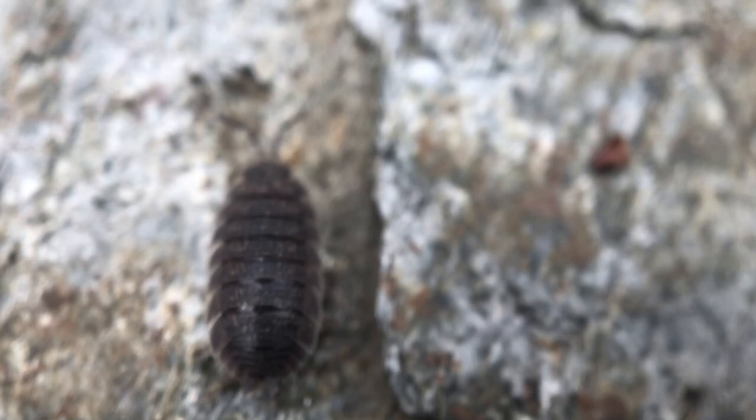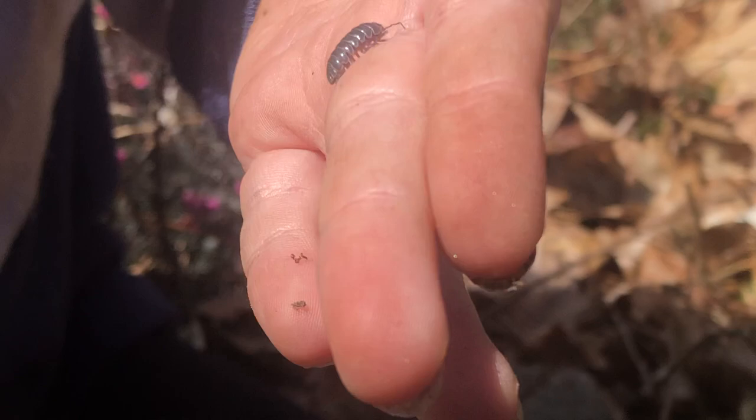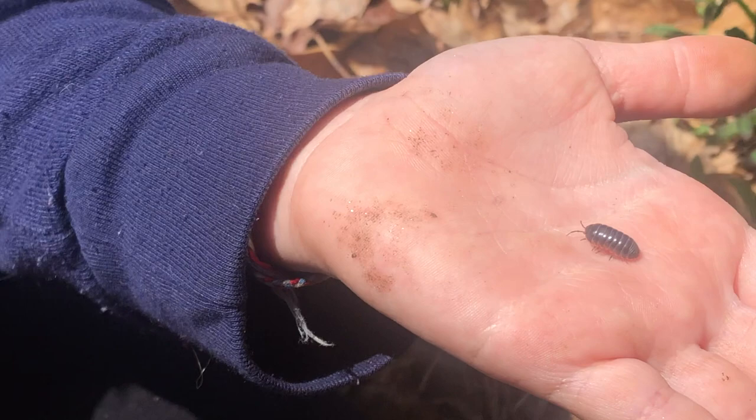Another way to tell them apart is that sow bugs have two short points, or tail-like structures, on their hind end. Pill bugs and sow bugs need moisture to live because they breathe with gills. That's why they're often found under rotting logs, rocks, or leaves.